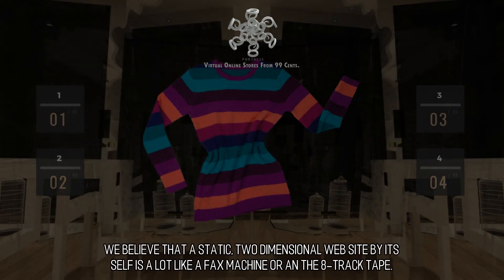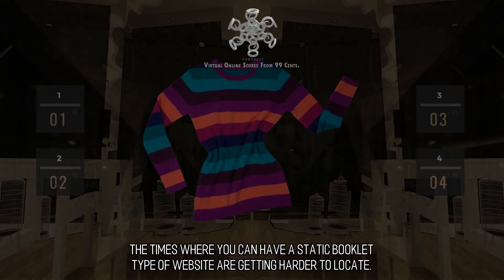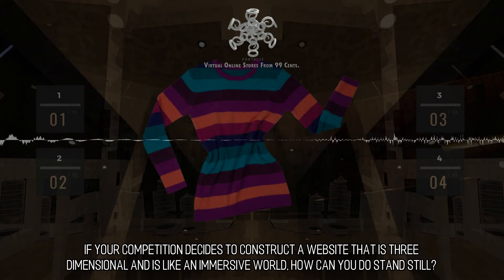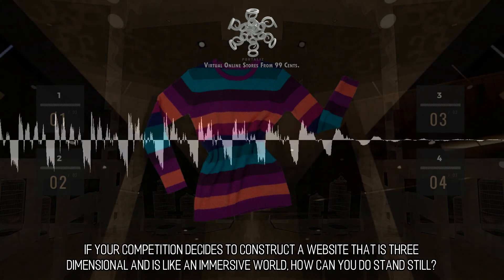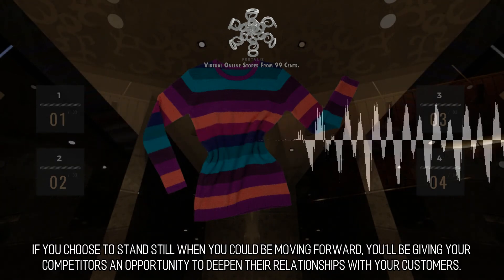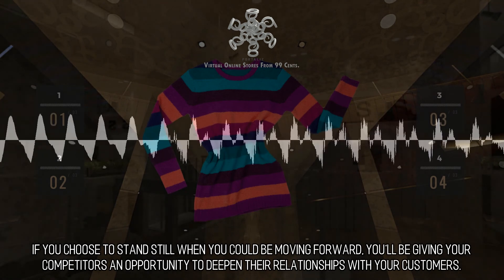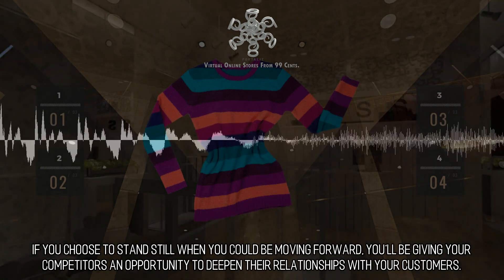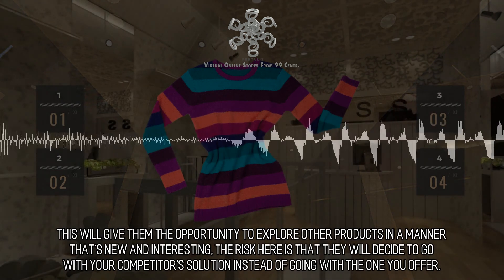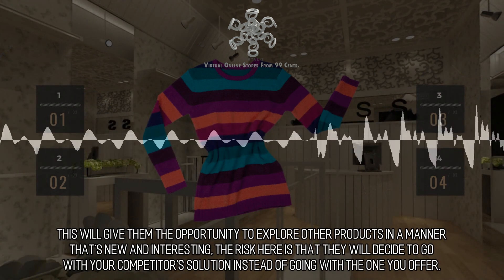We believe that a static, two-dimensional website by itself is a lot like a fax machine or an 8-track tape. The times where you can have a static booklet-type website are getting harder to find. If your competition decides to construct a website that is three-dimensional and like an immersive world, how can you stand still? If you choose to stand still when you could be moving forward, you'll be giving your competitors an opportunity to deepen their relationships with your customers, allowing them to explore other products in a manner that's new and interesting. The risk is that they will decide to go with your competitor's solution instead of the one you offer.